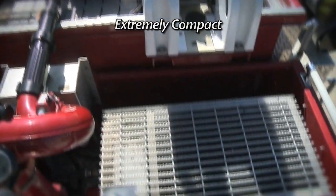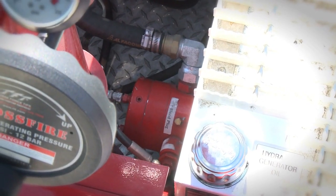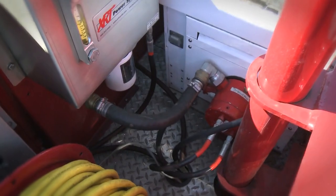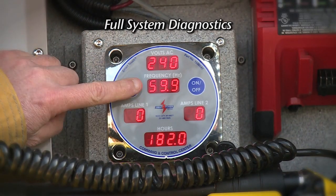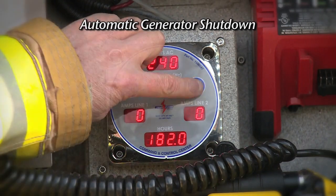The compact system mounts on top of the truck, freeing up valuable compartment space. The proven XRT rescue pump is directly coupled to the generator shaft, providing 100% efficiency and power to the rescue tools. The Liberator's command and control center features smart touch technology, full system diagnostics, and critical function warnings with automatic shutdown that prevents costly damage to the generator.